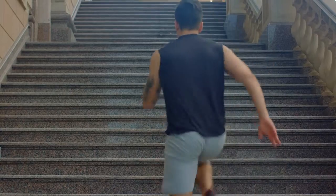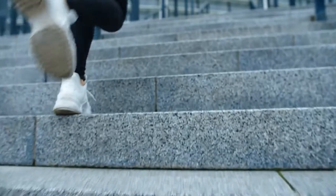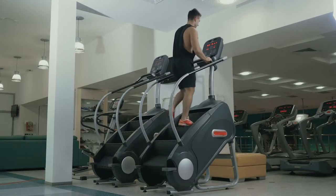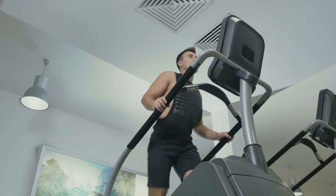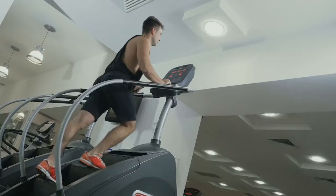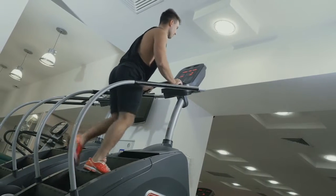Have you ever looked at a flight or two of stairs and thought it would make for a great exercise? You don't have to run up and down stairs at your apartment complex while everyone's staring at you. You can just use the StairMaster at your local gym. The StairMaster or Stair Machine is a popular cardio option that can burn a ton of calories. But is it the right choice for you? Let's take a look at the pros and cons.